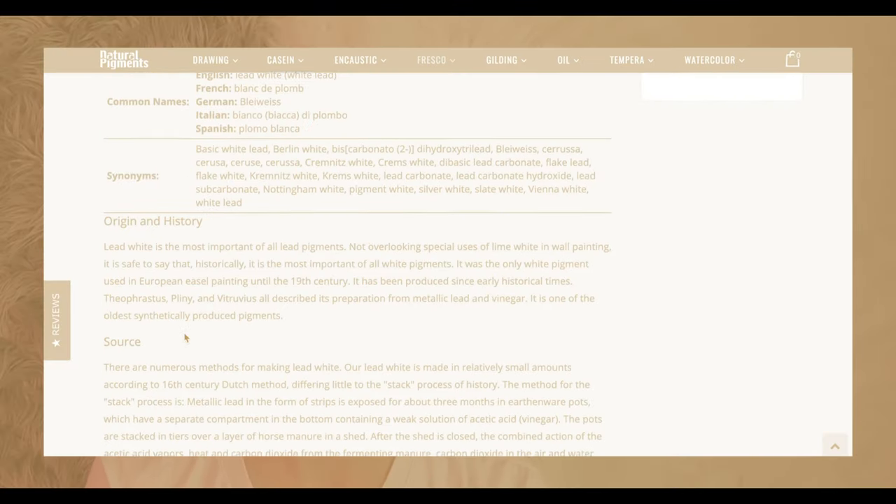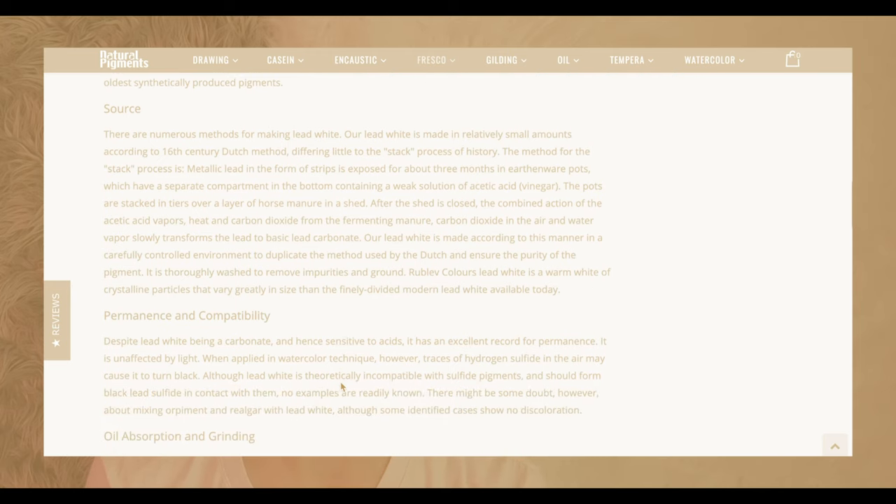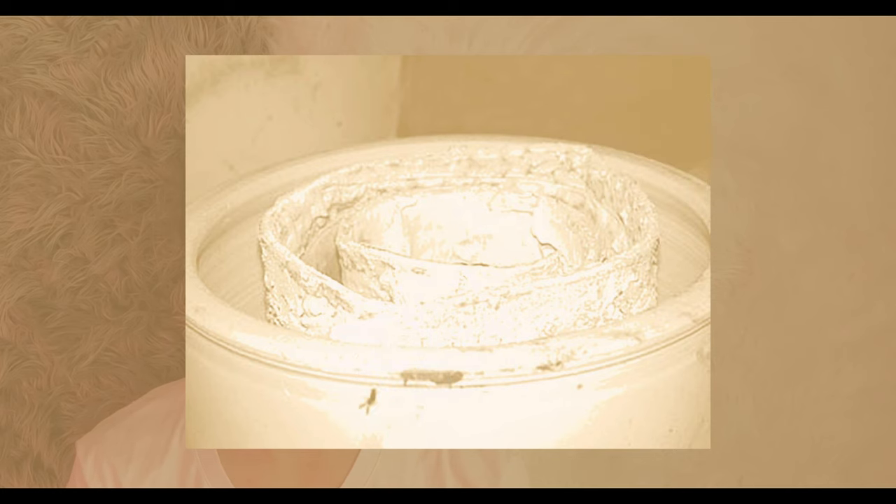Described online at naturalpigments.com, the Dutch method is a refinement of this process. Our lead white is made in relatively small amounts according to the 16th century Dutch method, differing little from the stack process of history. Metallic lead in the form of strips is exposed for about three months in earthenware pots, which have a separate compartment in the bottom containing a weak solution of acetic acid — vinegar. By using strips instead of one solid block, a large surface area is achieved, creating more lead flake in the process. The pots are stacked in tiers over a layer of horse manure in a shed.